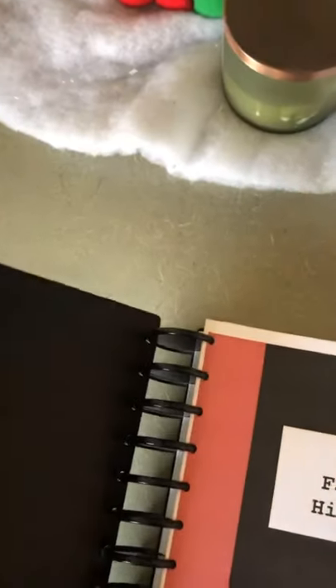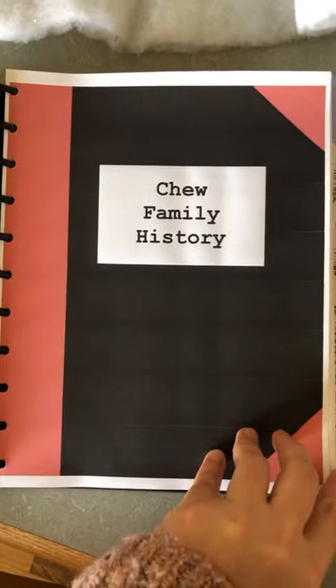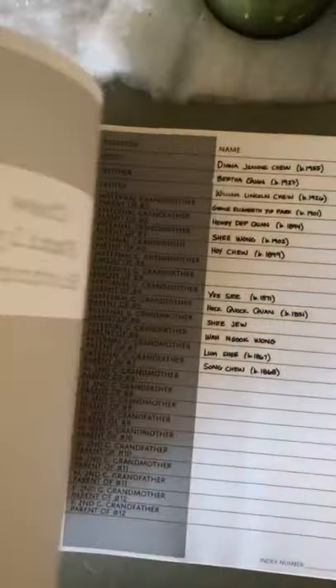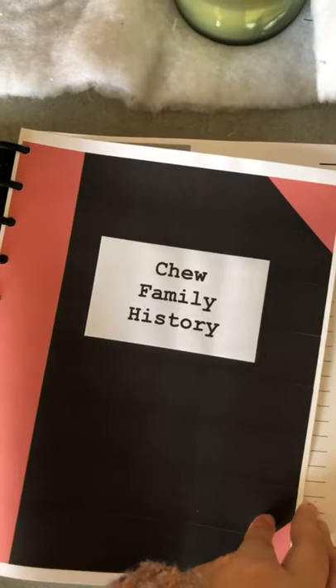I'm going to have to show you select parts in the beginning because I'm afraid of sharing personal information. I went ahead and printed off the cover page. There's an index, but I'm not going to share that — just skipping on through.